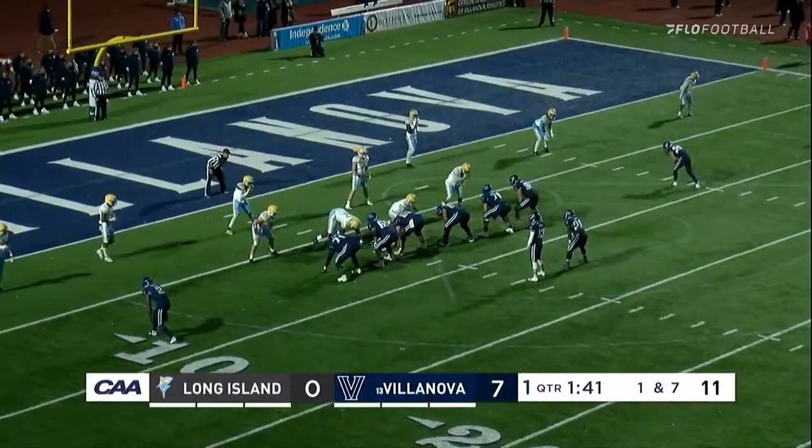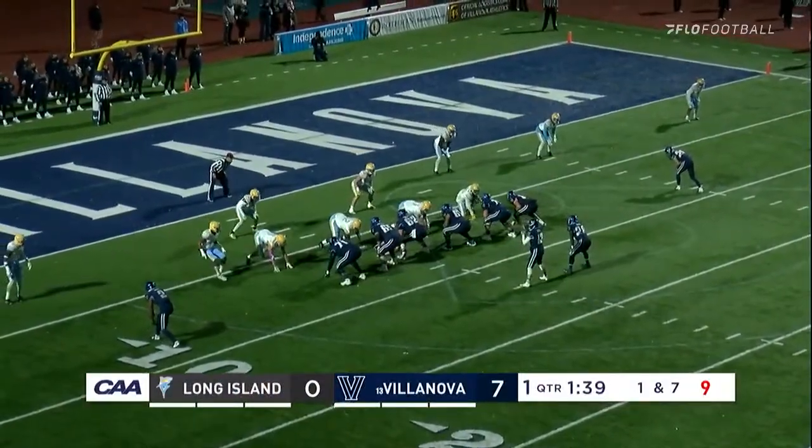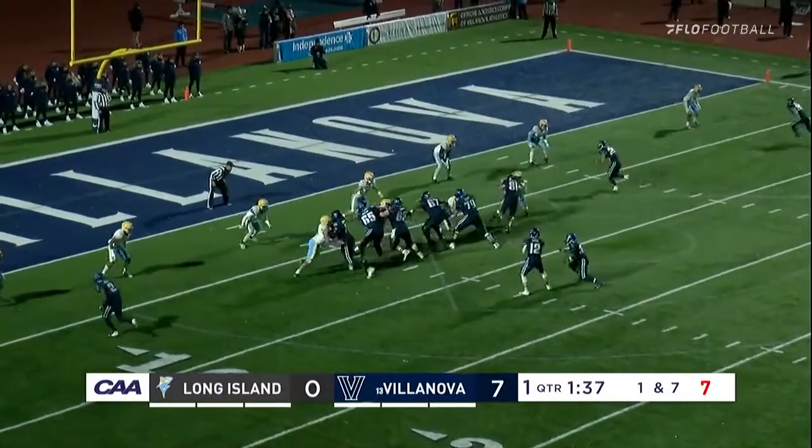Their defense has been pretty good this year — 29th in the country in total defense. Their red zone defense is 24th best.